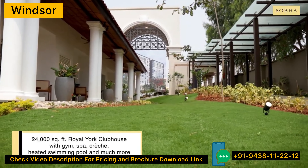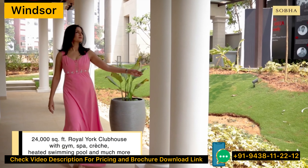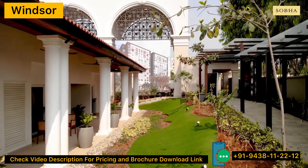Be it the Victorian themed amphitheatre, the Kronos Crossway, the clubhouse or the main structure with massive white symmetrical pillars — every element is exquisitely designed in the architectural footsteps of the colonial style.